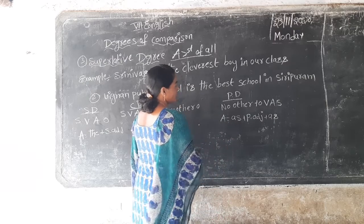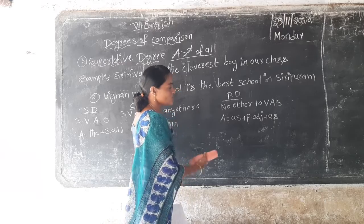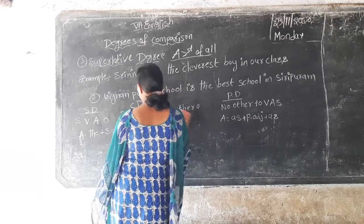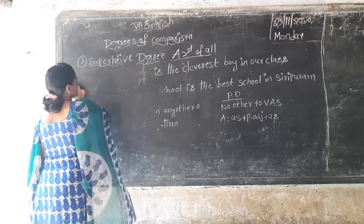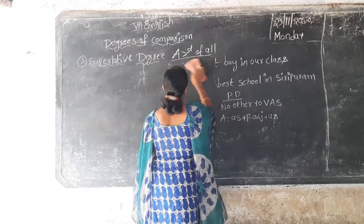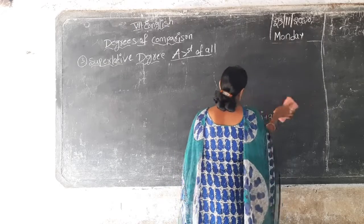A equals as — positive degree, negative form — positive adjective plus as. Shall I rub this? So some examples are there. I will write on the board. Take your notebooks and start writing down.